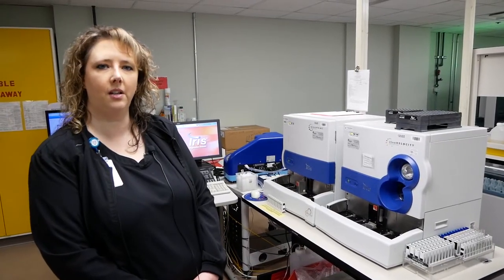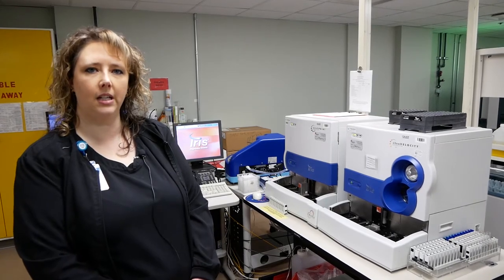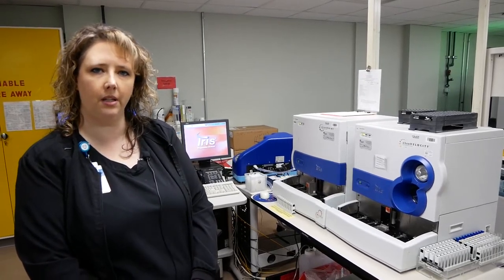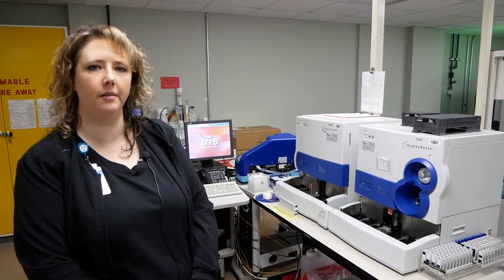This is where we process all of our urine specimens. The first side does a dipstick so we can get the top part of the urinalysis, and the second part is a microscope where we can see the cells and material within the urine. We have been able to provide decreased turnaround times to deliver more efficient results to healthcare providers.